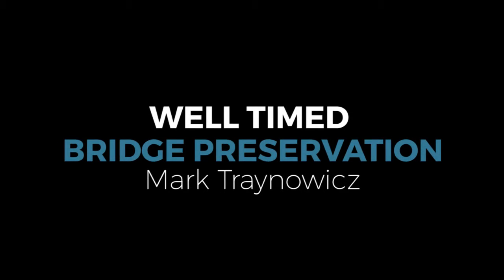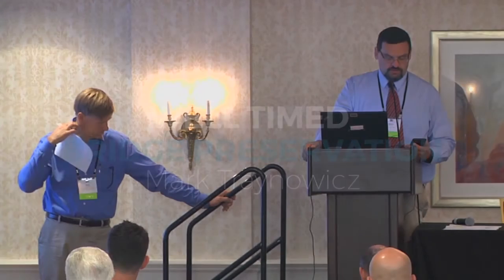Next up, we have Mark Trenowitz from the Nebraska Department of Roads. Mark is a state bridge engineer and has been in this position since 2008. He has two sons and enjoys fishing and going to Husker sporting events. Please help me welcome Mark.